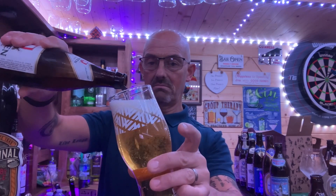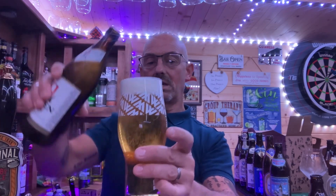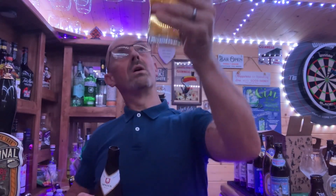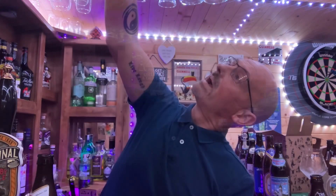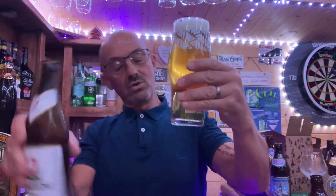It's looking quite carbonated - look at those bubbles chasing up that glass. I don't think this has got a widget - has it got a nucleation point? Oh, it has, it has.